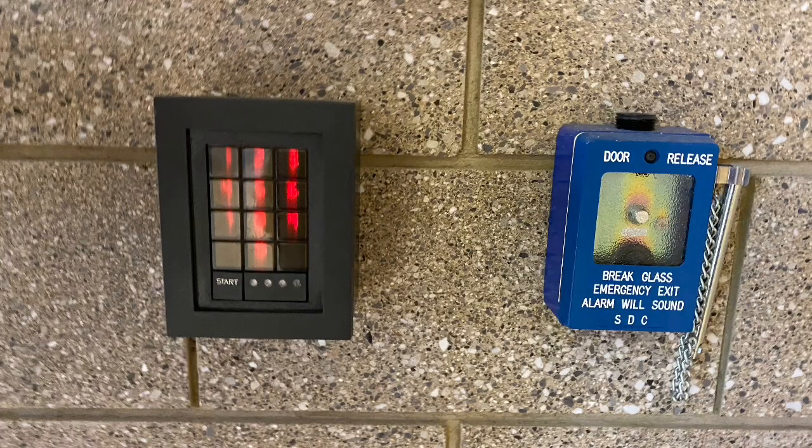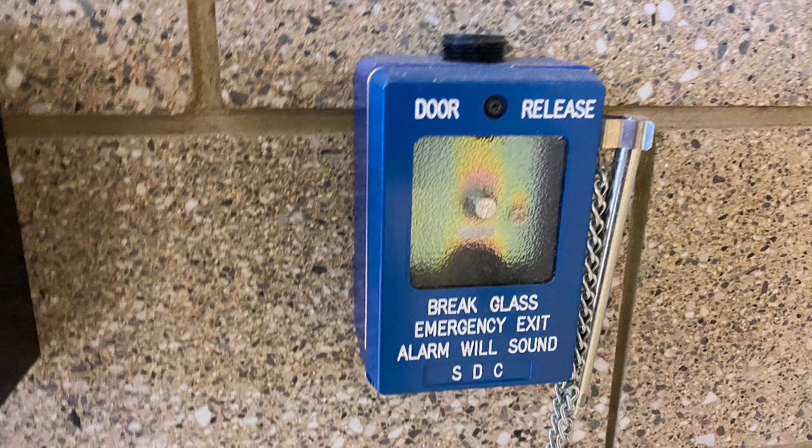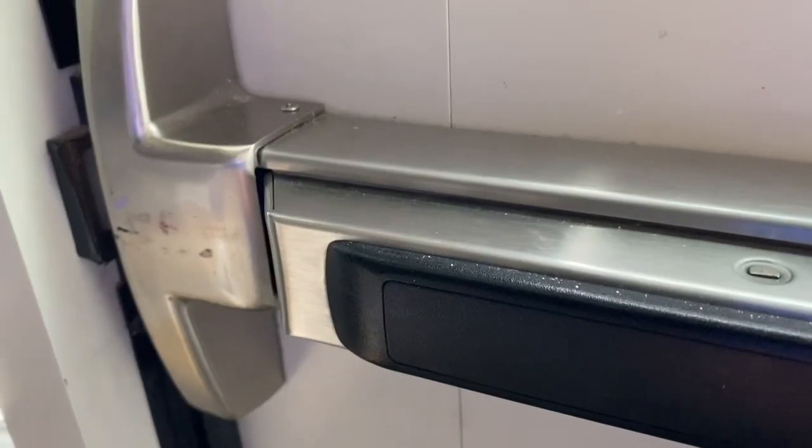At different schools throughout this state, I've seen a lot of different systems, but most of them operate pretty much the same. At a lot of these schools, those magnet locks are almost always engaged, so that way when the doors automatically close, the doors will also lock. However, when the fire alarm system is activated, the doors will automatically unlock to allow people to exit the building.